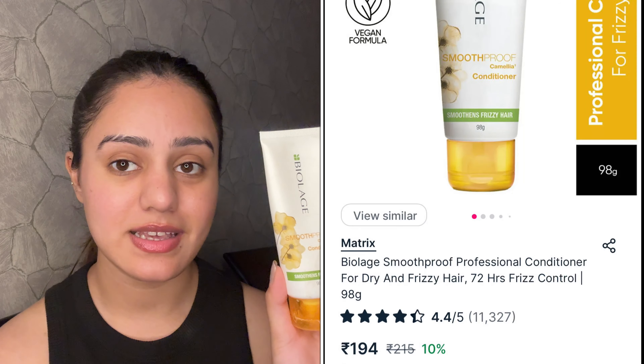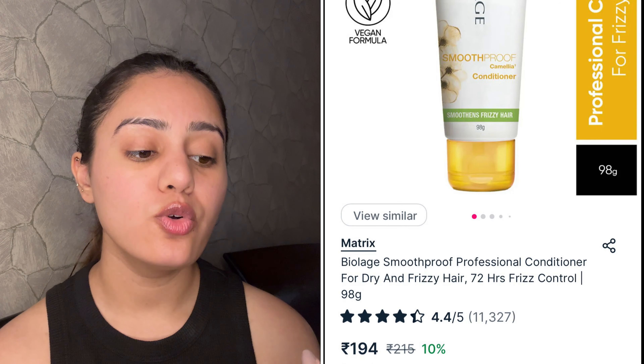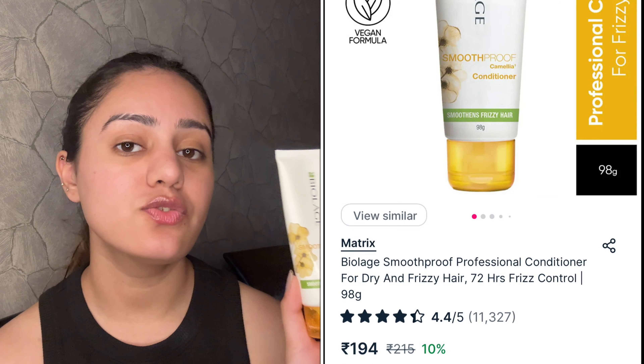I pair that shampoo with the Bylarge Smooth Proof Camellia Conditioner, which smoothens frizzy hair — and trust me, it really does. I have very frizzy hair, but you can see that bounce and shine in my hair right now, even though my hair is colored. Colored hair usually doesn't look shiny and smooth, but this combo works amazingly. If you have an oily scalp and frizzy hair, you should definitely try this combo once.